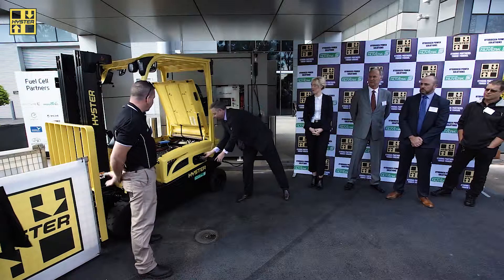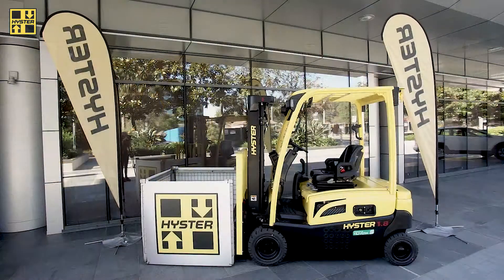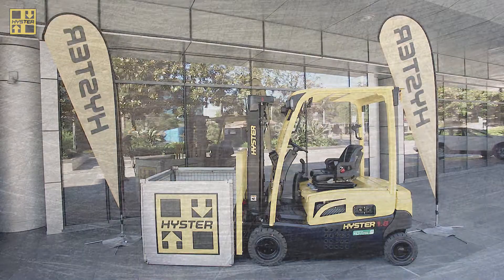It will take between two and three minutes to fill this particular version of forklift. A typical lead-acid battery would take up to eight hours to complete a charge.